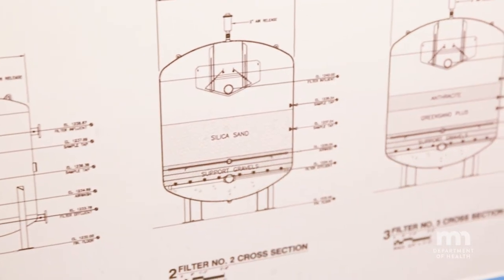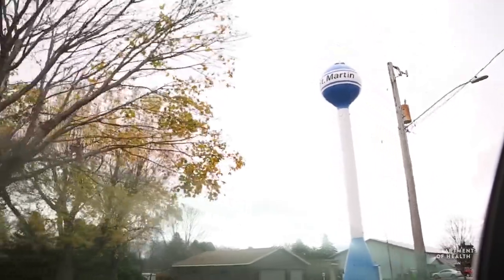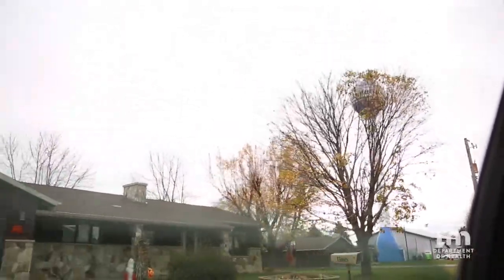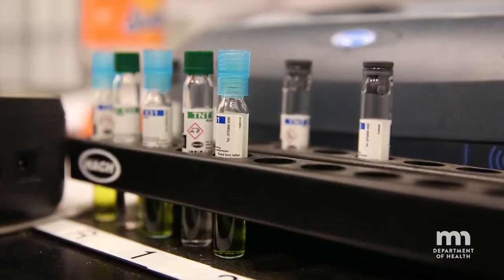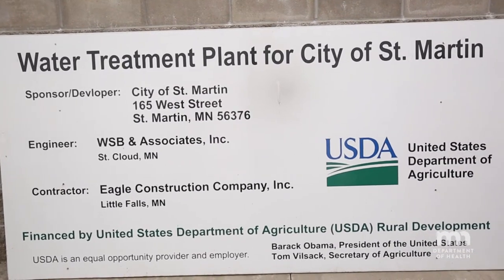If the Department of Health wouldn't have helped with getting this plant, I don't think we'd have a plant. They were involved in getting the financing through for it too. And we're a small, small community — I don't think we'd have had a chance of getting a plant if we'd had to build one ourselves. We needed to have rates that people could actually afford to pay. As it turns out, even with the $2 million treatment plant, our rates will remain the same.